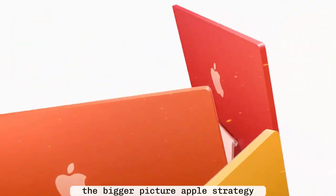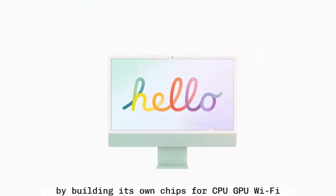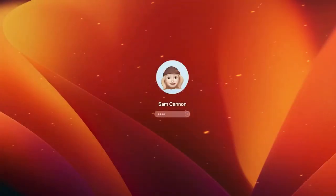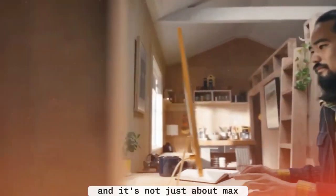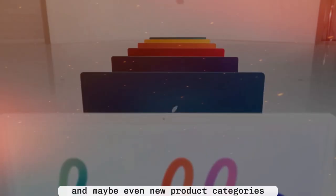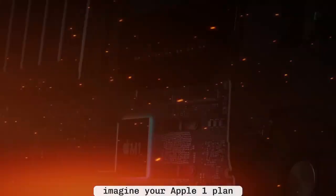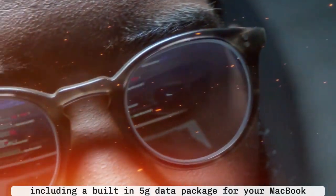Zooming out, this move says a lot about where Apple is heading. By building its own chips for CPU, GPU, Wi-Fi, Bluetooth, and now 5G, Apple is becoming completely self-reliant on silicon — unprecedented in the PC industry. And it's not just about Macs; the same C1 modem will likely appear in future iPads and maybe even new product categories. Apple could even experiment with subscription bundles — imagine your Apple One plan including a built-in 5G data package for your MacBook.